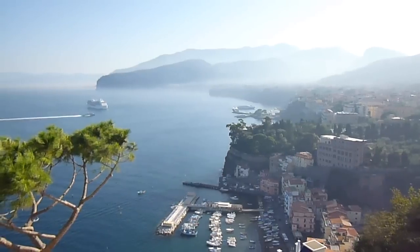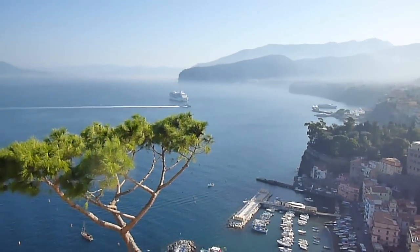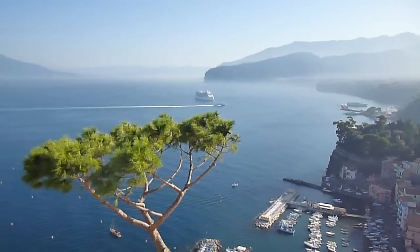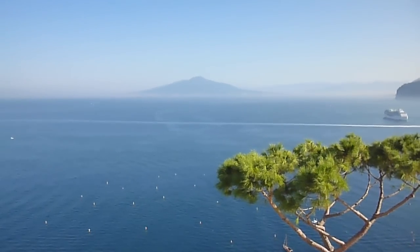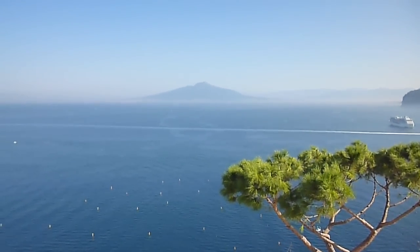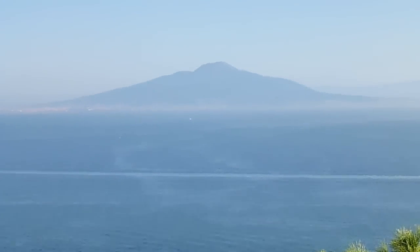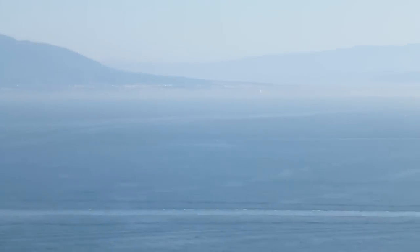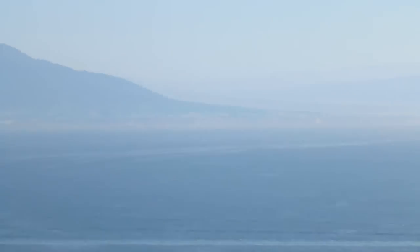Early morning for us anyway — depends how early you get up, considering we had a night on the beer last night. However, look over the Bay of Naples — zoom in — there is the city of Naples underneath Vesuvius. And over there, right in the center of the picture, is where Pompeii is. Right, let's continue the tour.